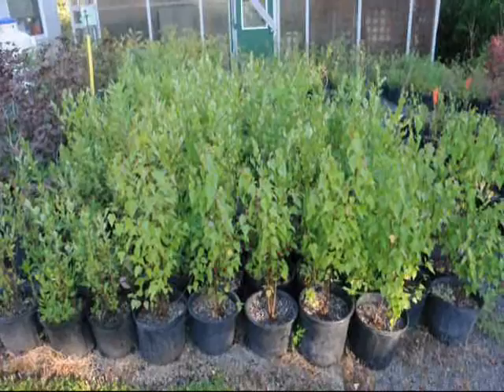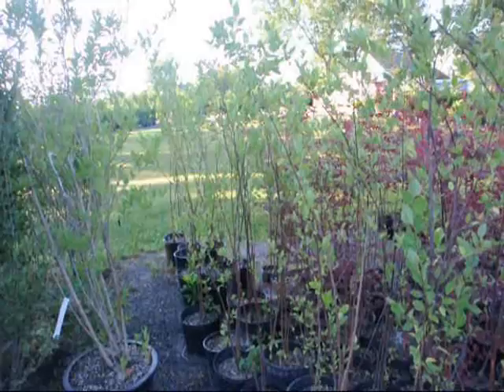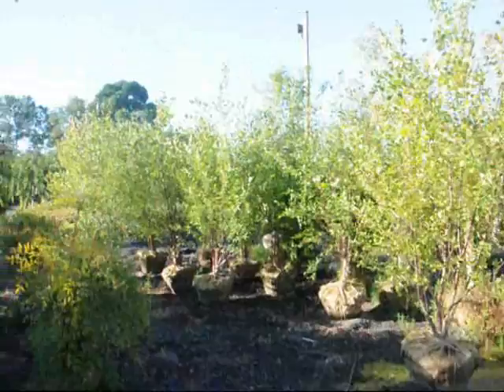These are our small 2 to 3-foot river birches in pots — they're in a number 3 pot and they're ready for pickup. We have a lot of other river birches as well that are slightly larger. These are 4 to 5-foot river birches, multi-stem in pots. These are also in number 3 and number 5 pots.